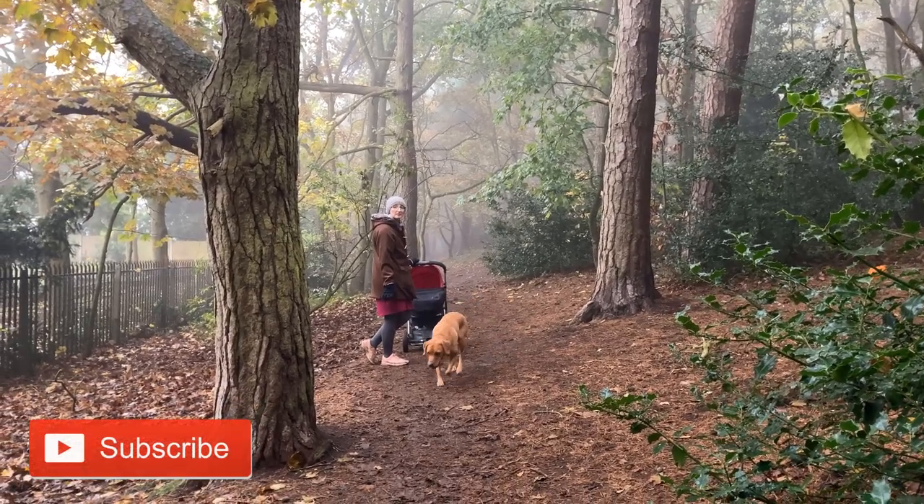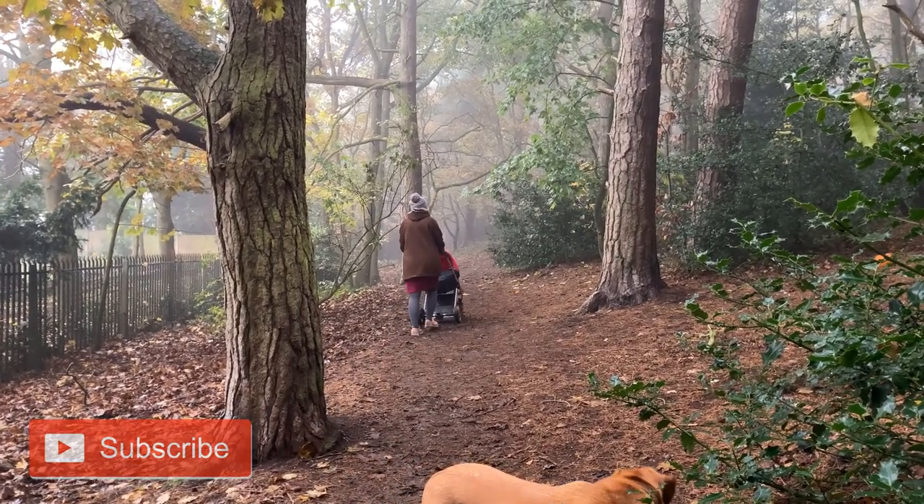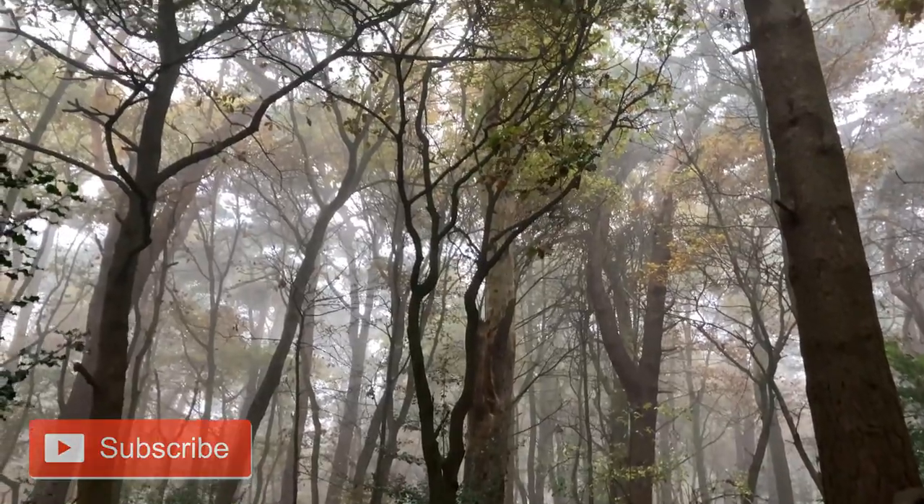I filmed a little bit of footage of when I've been out with the pram, because the colours are so beautiful at the moment. I wanted to share the crackle of the leaves when I'm walking along, playing ball with Bentley — it's just so lovely out there. Autumn is such a beautiful season; I love the reds, oranges and browns in the trees.